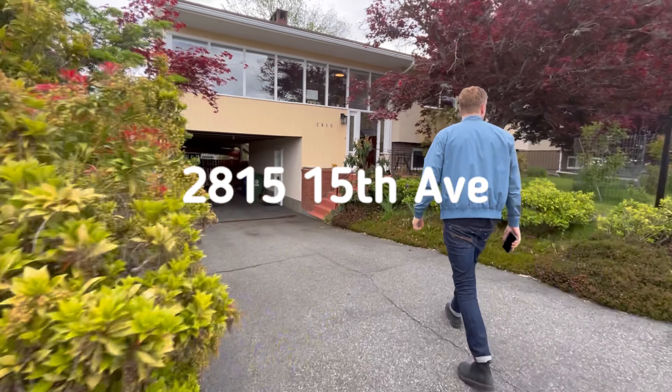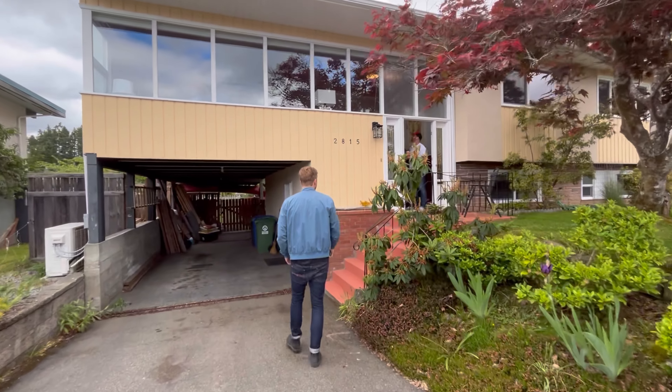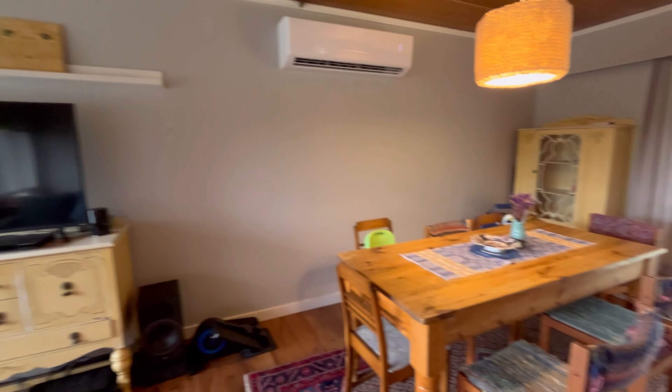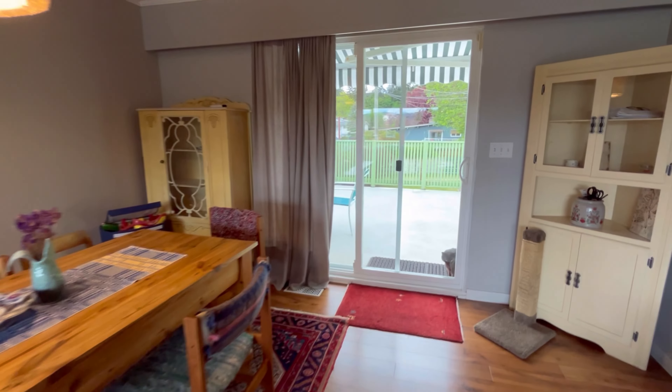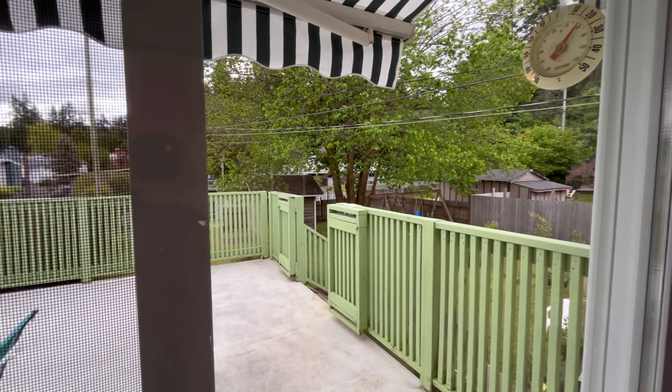Then we are off to 2815 15th Ave. This home is listed by Amy Francoeur of Real Brokered BC and is currently listed at $599,900. This home is just over 2,000 square feet. It was built in 1963 and it has a really great fenced backyard.